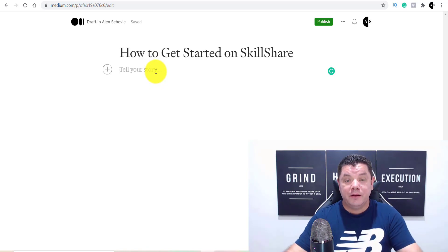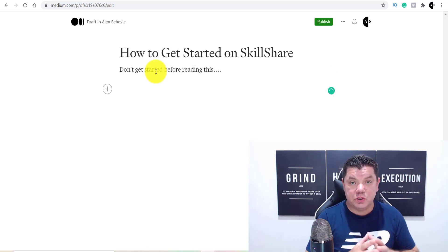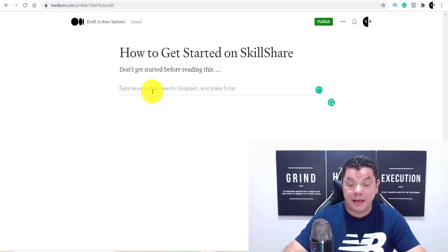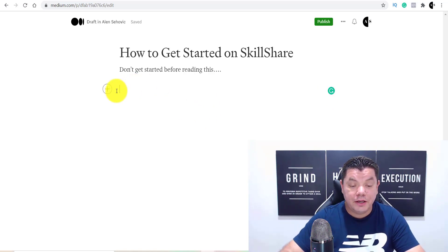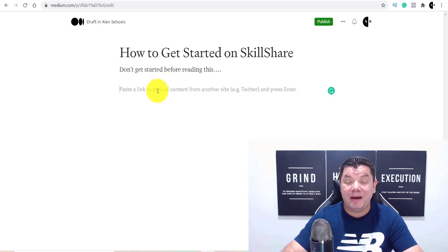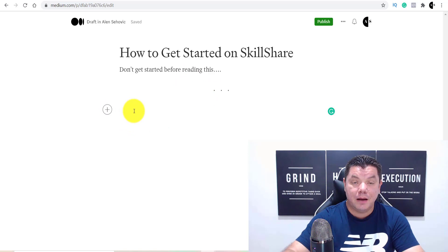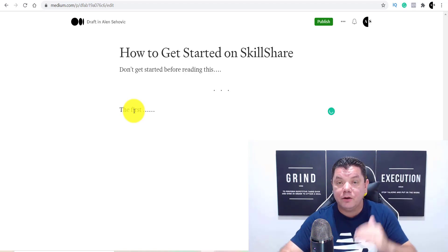You could write something like 'Don't get started before reading this.' The platform is very friendly to use. You click the plus icon to add photos — it lets you search Unsplash for royalty-free images. You can also add videos, or click the link icon to embed any website. Then all you need to do is come over and start typing your article — something like 'the first thing you want to do' — add your photos, and so on.